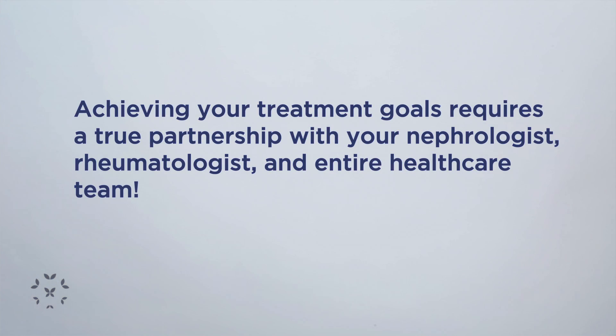It's very important that in order to achieve these treatment goals of lowering proteinuria and decreasing the levels of exposure to prednisone, it's really a partnership between you and your nephrologist or rheumatologist, you and your health care provider. Because it's going to be a decision between you and your doctor to come up with that treatment plan and to stick to it.